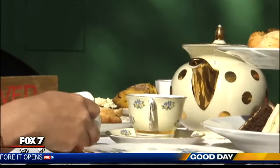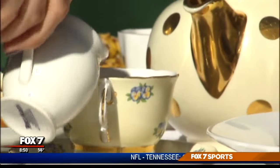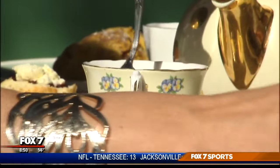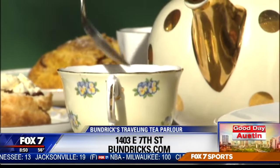And that'll sweeten it up a little bit for you. Perfect, a little bit of milk here. And you can just take your little spoon. So Jillian, tell us where people can find out more information and how to make reservations or go about finding you.